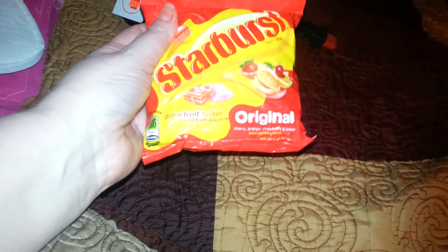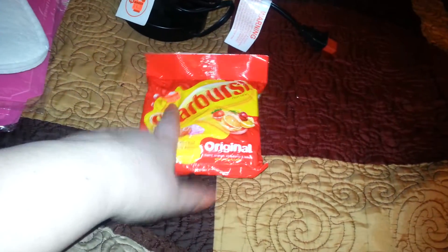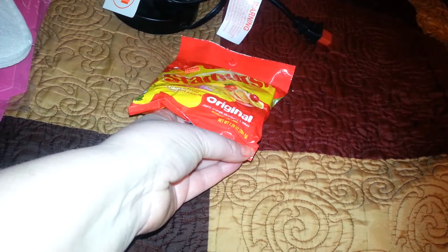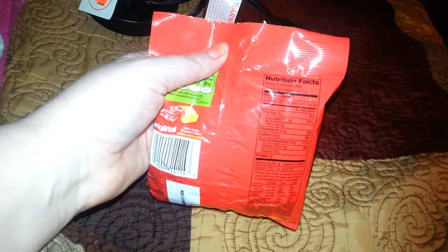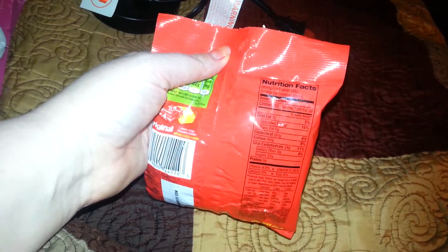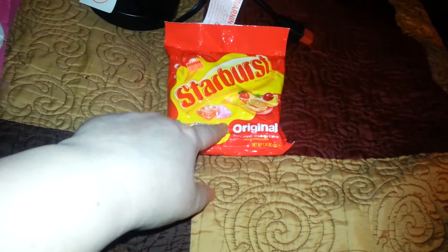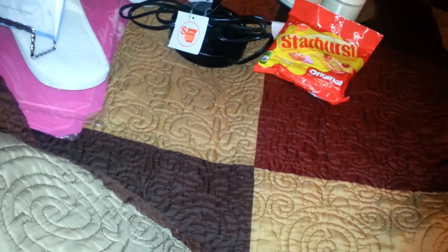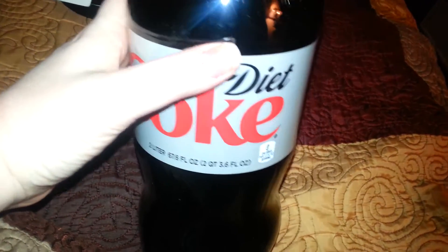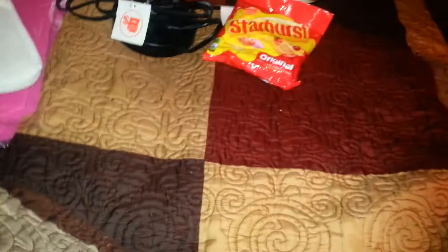I like Starburst, so I picked these up. They were $1.25, and you get 7.20 ounces — this thing is pretty heavy for $1.25. The serving size is eight pieces, and there are five servings per container, so you get 40 Starbursts for $1.25. I picked those up for him. Then they had my Diet Coke on sale for $1 a piece, limit of four, so I had to buy four.